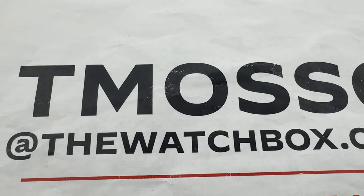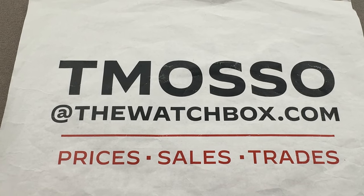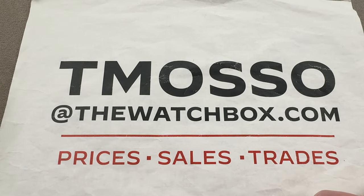Hi, this is Tim of the 1916 Company. Welcome and thanks for logging on. We're waking up with watches and everything is for sale. Reach out to me — I am tmaso at thewatchbox.com for pricing and details.